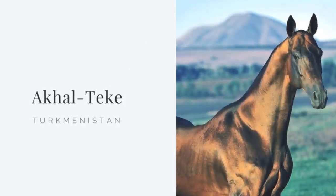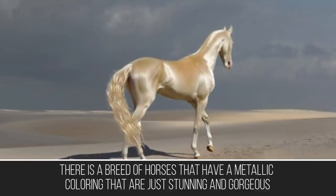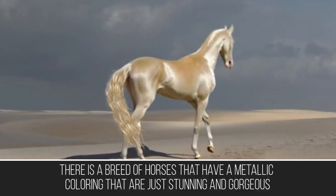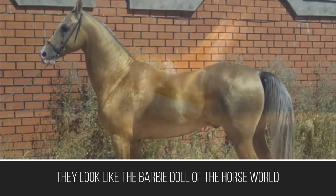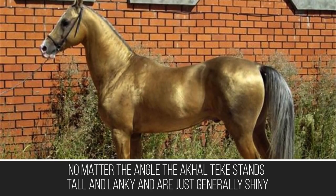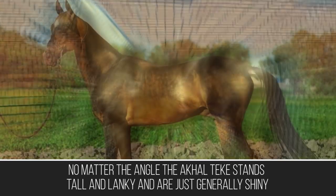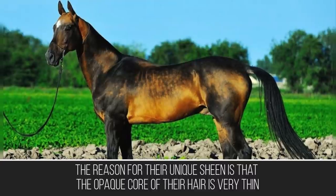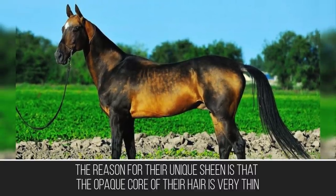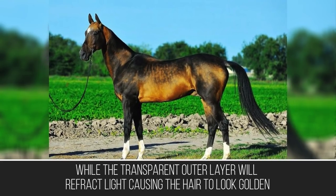If you wish that unicorns existed, the truth may be closer than you think. There is a breed of horses with a metallic coloring that is just stunning and gorgeous — they look like the Barbie doll of the horse world. The Akhal-Teke stands tall and lanky and is generally shiny from any angle. The reason for their unique sheen is that the opaque core of their hair is very thin while the transparent outer layer refracts light, causing the hair to look golden.